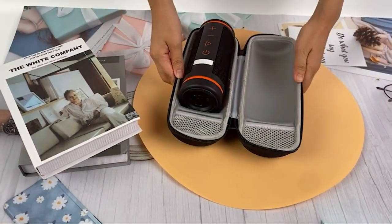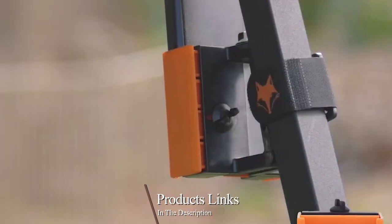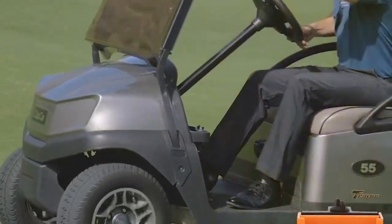From practical gadgets to comfort-enhancing luxuries, these picks are designed to solve common problems and enhance your time on and off the course. Let's get started.